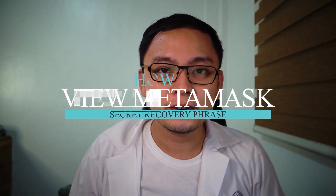Remember to save first your current Metamask secret recovery phrase details, because we will switch accounts. How to review Metamask secret recovery phrase?